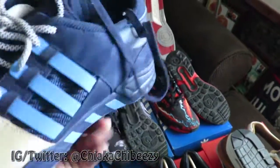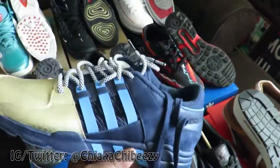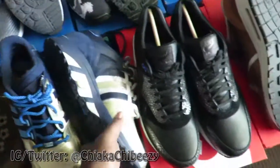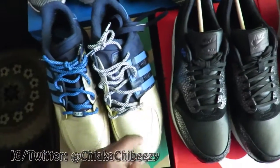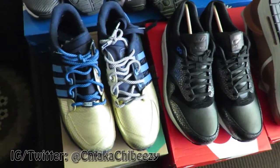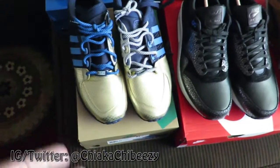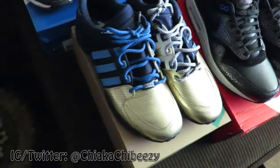These I regret the most — the Ronnie Fieg x Adidas EQT Runner, size 11. I'm selling these for 170 shipped, which is just retail plus tax plus shipping. They just do not fit well — that's why I didn't get any other EQTs. They hurt a lot even though I have room at the toe. I only tried these on once and as soon as I tried them on, man, they hurt, so I took them off. That's why I didn't get the King Push or the Bait Big Apples — because they're EQTs and they just don't work well on my feet.